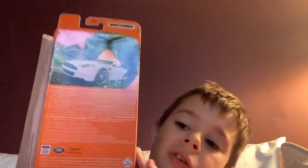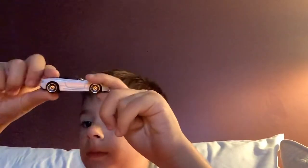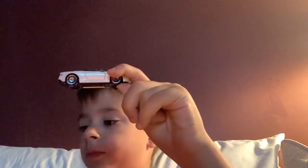And the last one — the Aston Martin DBS. It's the same one on the box, and it looks just like it. Looks really nice. Like the Aston Martin DBS.